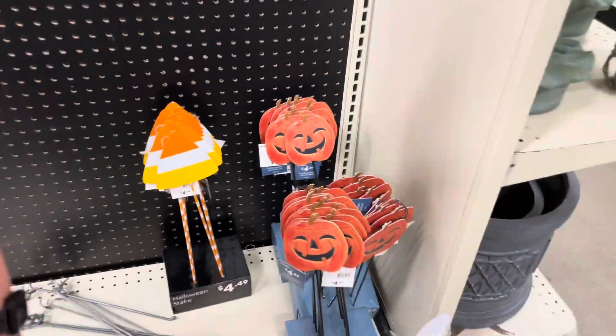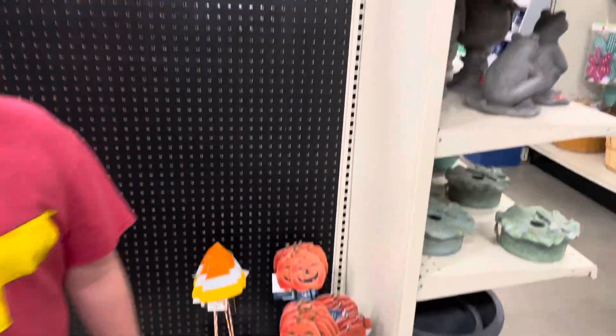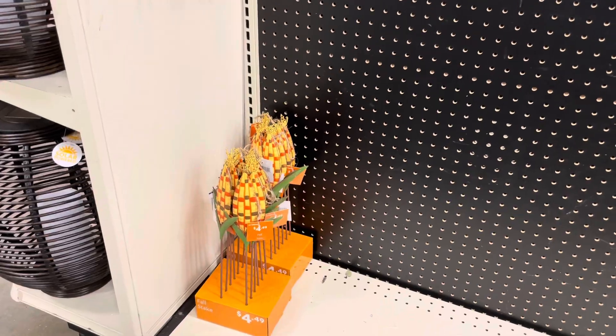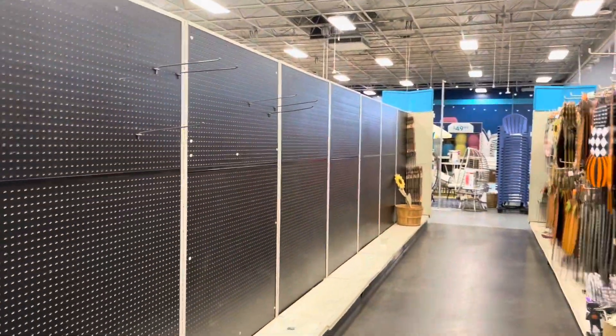Some leaves up here. There we go. A few more glass pumpkins over here. Got some metal pumpkins. I like those. Yeah, I do too.